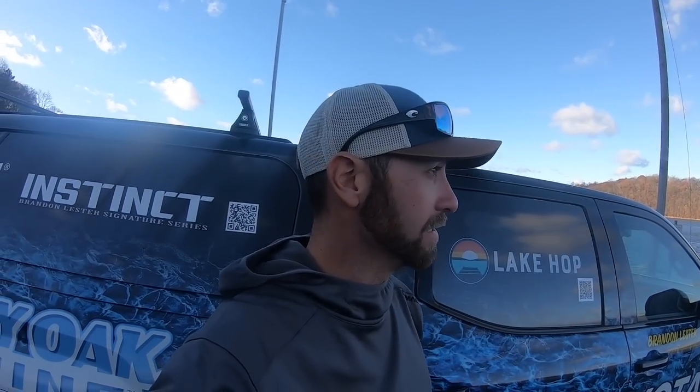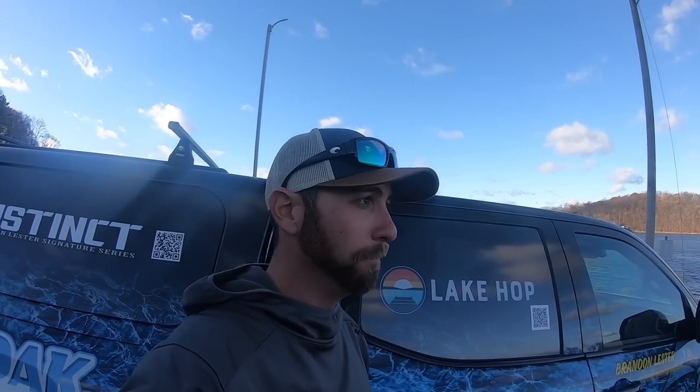Hey, what's up everybody? Welcome back to Brandon Lester Fishing. We are finally back. I know it's been a few days since I dropped a video — been a little over a week actually. I've been under the weather a little bit, had an upper respiratory sinus deal going on, just felt like crap all week. So finally back out here, glad to be back.